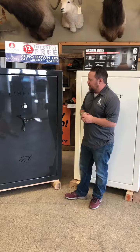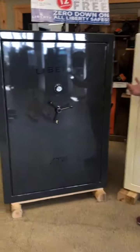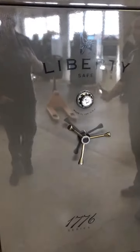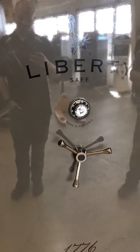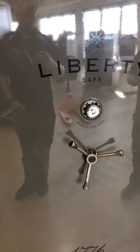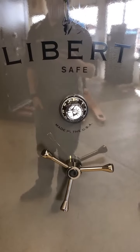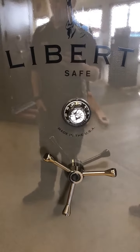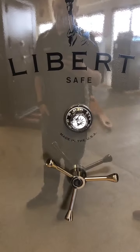The first lock we're going to talk about is a mechanical lock. We're all familiar with them — we've seen them in all the movies. Mechanical safe locks have been around since the 1800s. They're proven, there are no electronic parts that require batteries, and they also usually have a long lifespan.